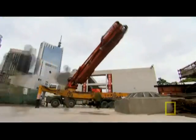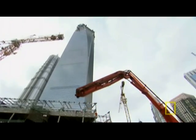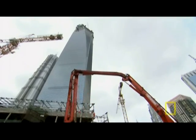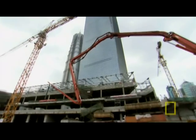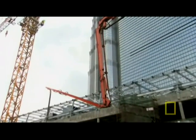Next step: pour the concrete. 90 floors below, what looks like a giant praying mantis seems ready to attack the World Financial Center — in fact, it's a concrete pumping machine. When the rebar's ready, workers 400 meters high will need massive amounts of concrete pumped up to them.